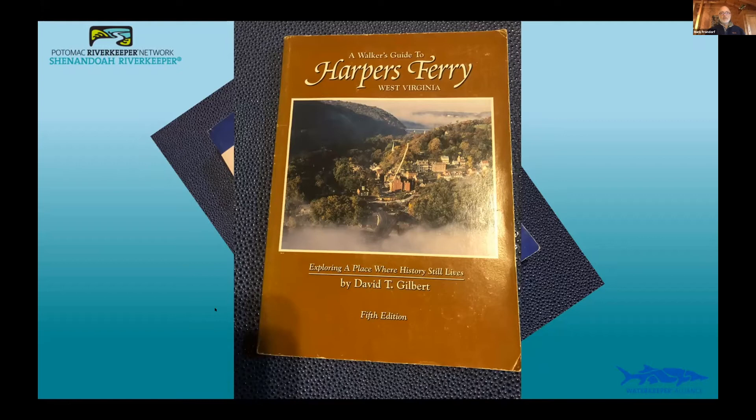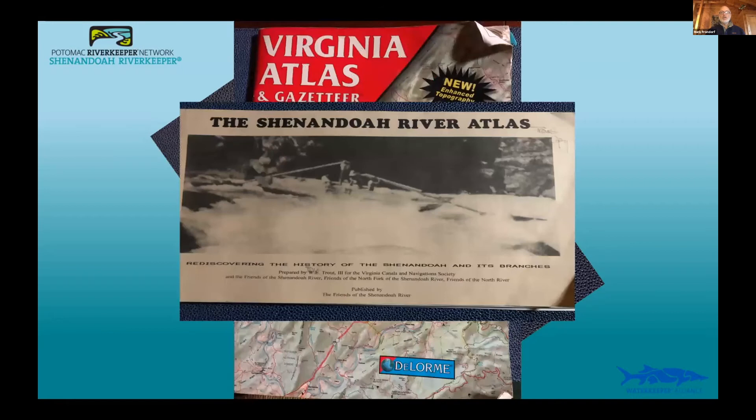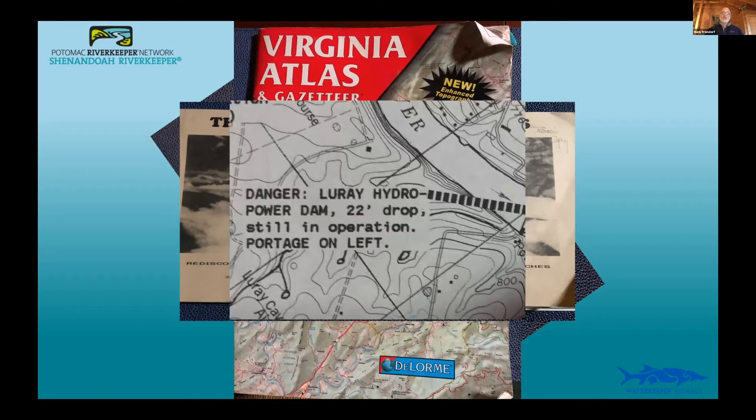The Virginia Atlas and Gazetteer is great for winter planning — just flipping through and finding locations for summer paddling. And then the Shenandoah River Atlas — an old-school spiral-bound book that was literally cut and pasted together. It has a wealth of information. When you drill into it you can find details like 'Bluray hydropower dam, 22-foot drop — not going to run that, portage on the left.' It was produced by Friends of the Shenandoah River, still available for $35, and well worth getting.